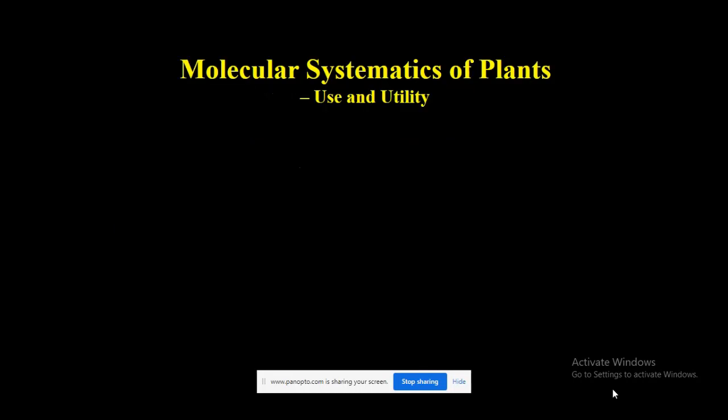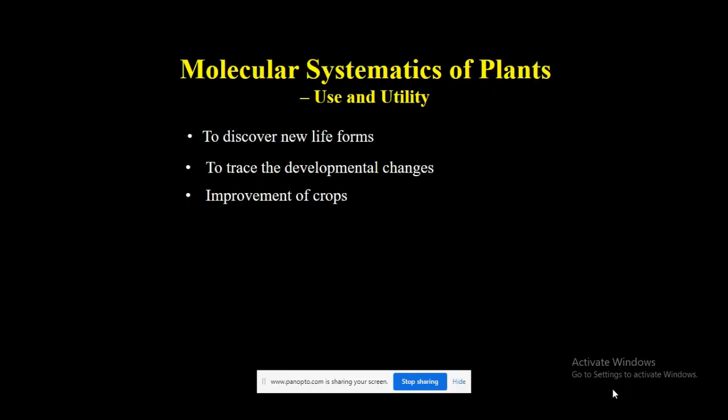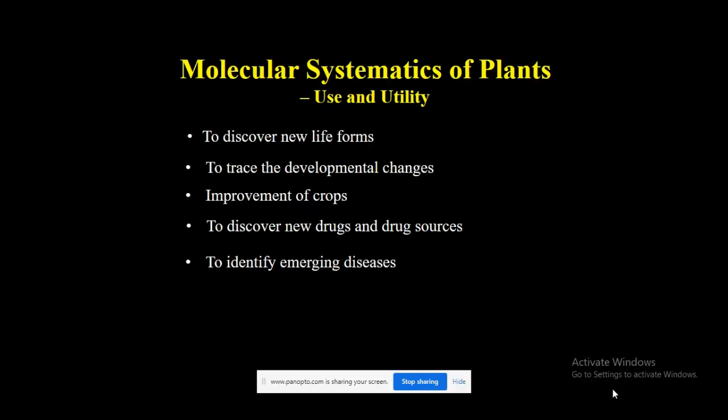The first question which will come to your mind is: why is the study of molecular systematics of plants important? They help us to discover new life forms, to trace developmental changes, for improvement of crops, to discover new drugs and drug sources, to identify emerging diseases, and also for their conservation.